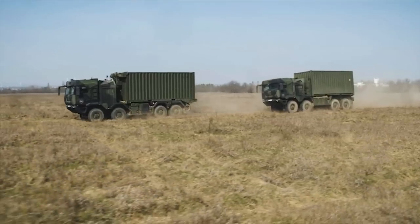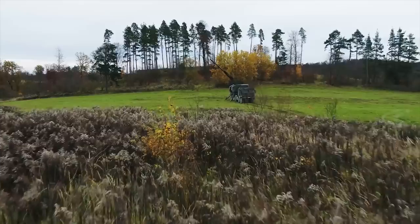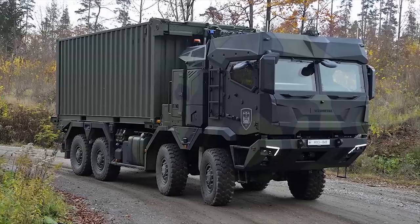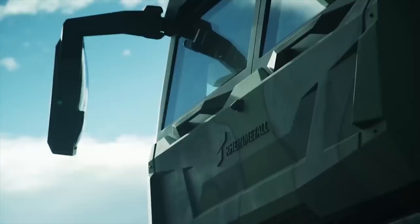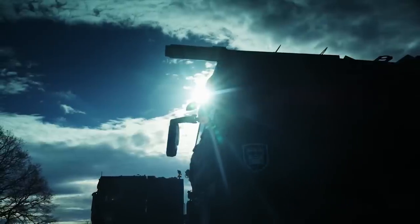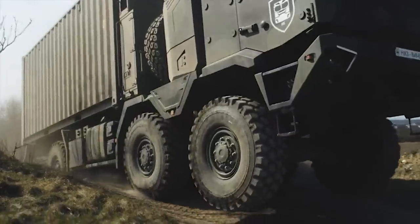It can accommodate three occupants. The vehicle has a height of more than 4 meters when fitted with the Rheinmetall Snake remote-controlled weapon station. The HX-3 trucks feature a new integrated armor cabin with improved ergonomics and completely redesigned interiors. The modernized cabin will provide enhanced protection against threats such as mines, blasts, and improvised explosive devices.